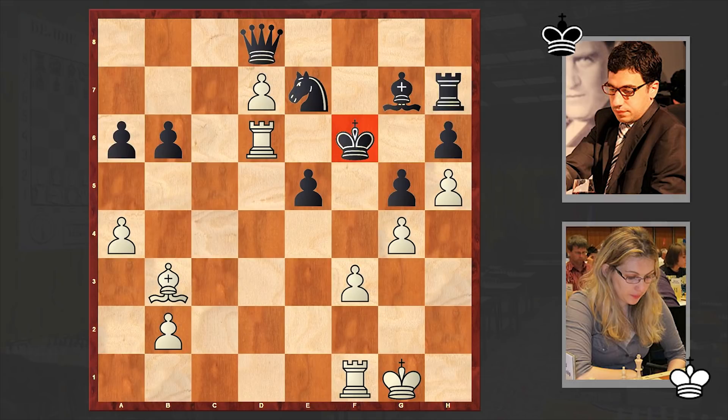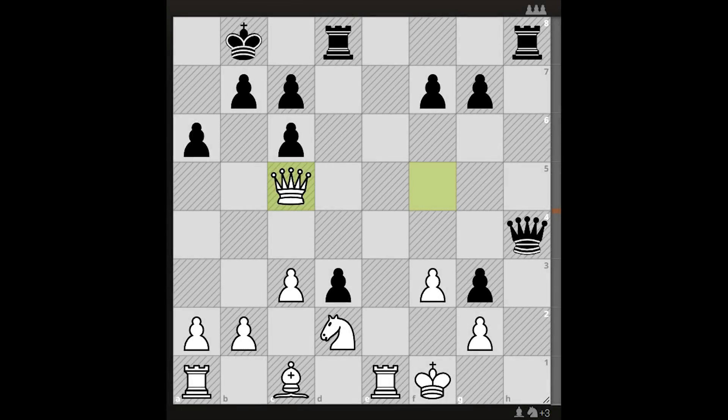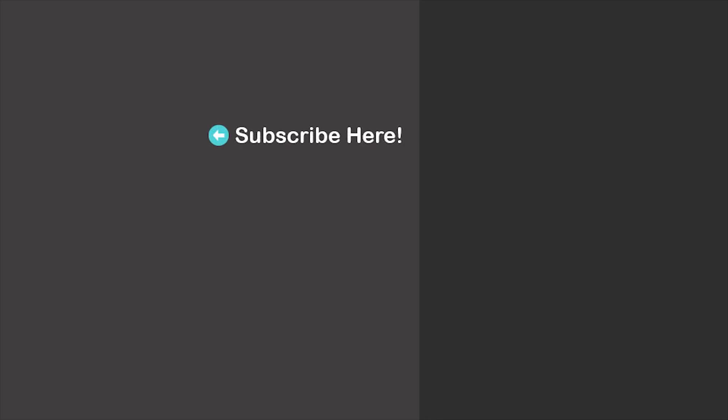A very impressive final combination by Skripchenko, which I hope you enjoyed greatly. Now it's puzzle time — it's black to move and win the game. I will wait for your answer in the comment section. Also try to figure out a nice defense from the white side as well; there is still a tough fight going on. So it's black to move and win. As usual, we'll wait for your answers in the comment section. Thanks for watching — we'll see you in my next video.